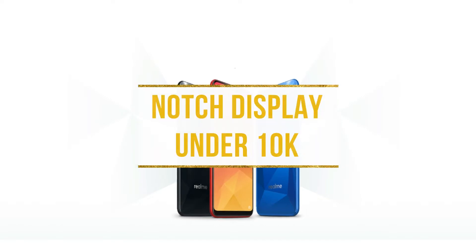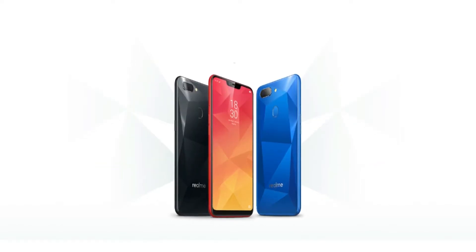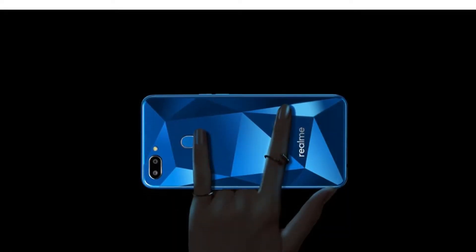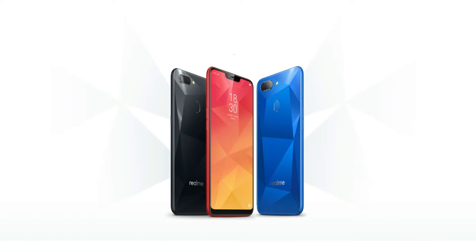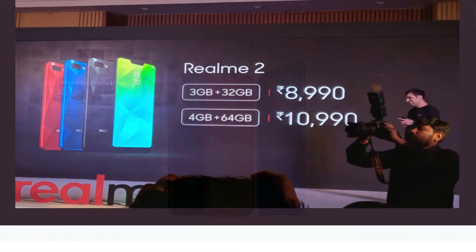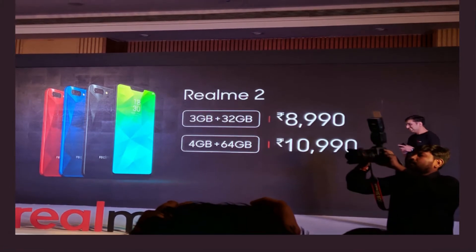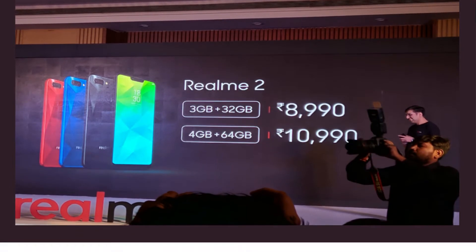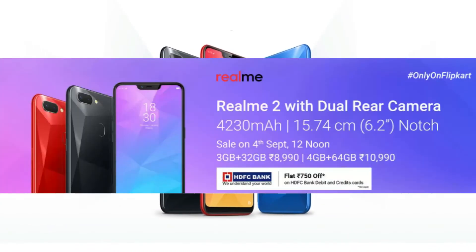It is the first phone with a notch display under the 10,000 budget. Other key highlights of the phone are a beautiful diamond cut design, a big display and a big battery. The Realme 2 will be available in two variants — one with 3GB RAM and 32GB storage priced at Rs 8,990, and another with 4GB RAM and 64GB storage priced at Rs 10,990. The phone will be a Flipkart exclusive and will go on sale on the 4th of September.